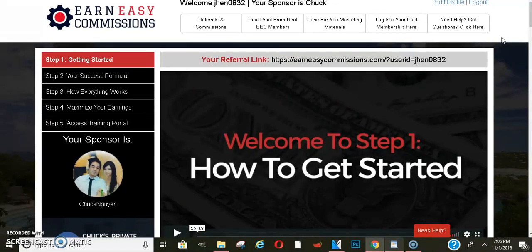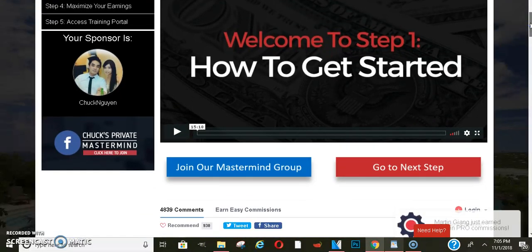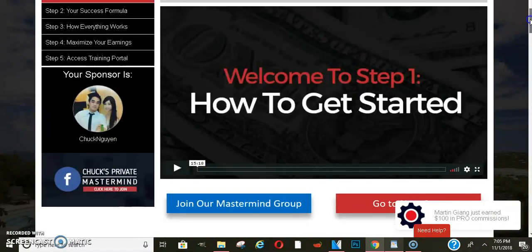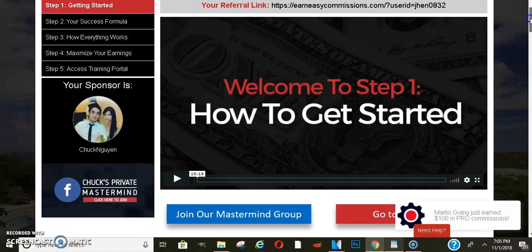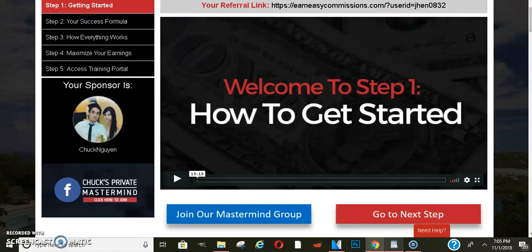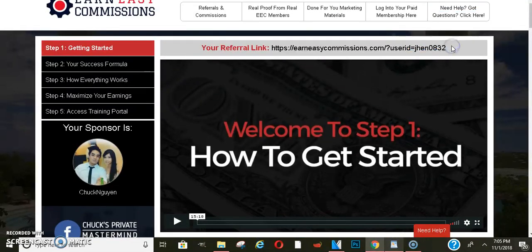There is a catch to this, and I'm going to go over it right now. In order for you to actually see your leads come in — and this is why I said probably get yourself a capture page so you can see your leads — in order to actually get paid on this, you do have to have at least $20 to cash out. So you need at least 20 people, because you get paid a dollar per person.